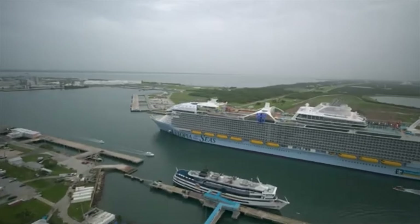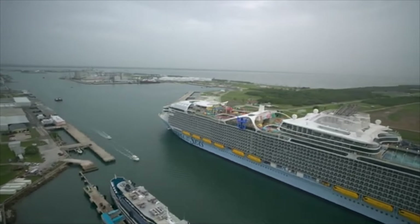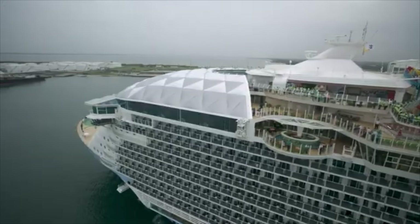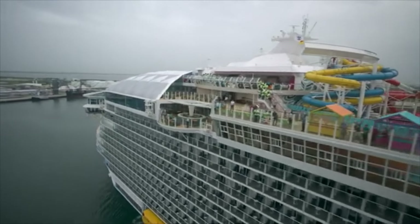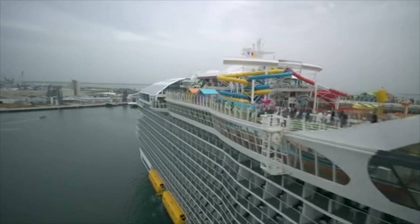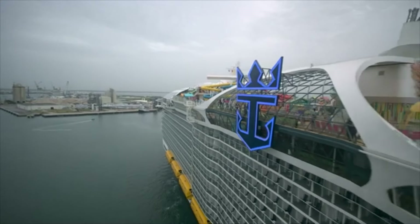There are 2,834 staterooms and 18 decks. The length is 362 meters, and the beam — which is the width at the maximum — is 213 feet. The draft is 30 feet, meaning it needs at least 30 feet of water to get through. Cruising speed is 22.6 knots.